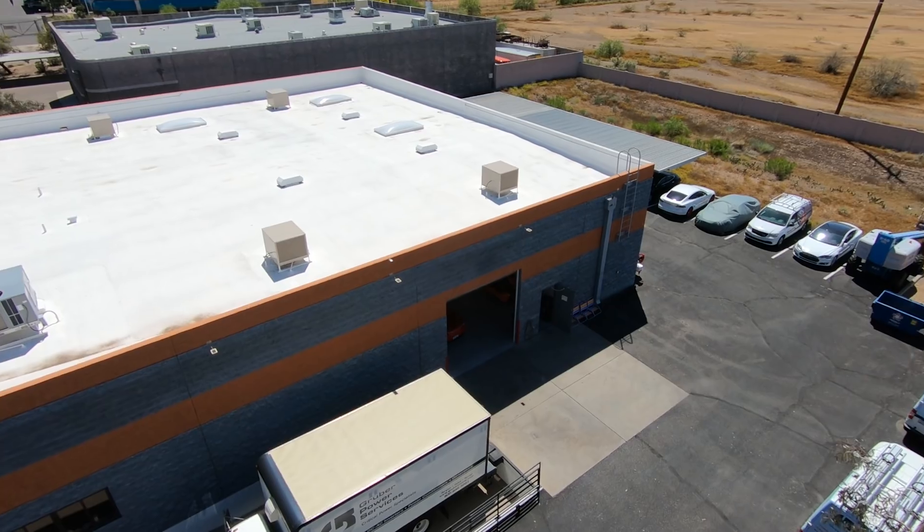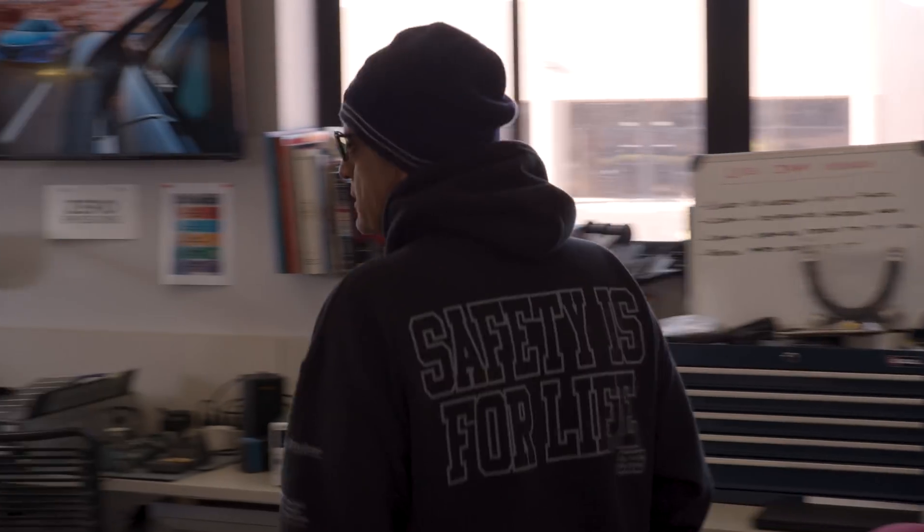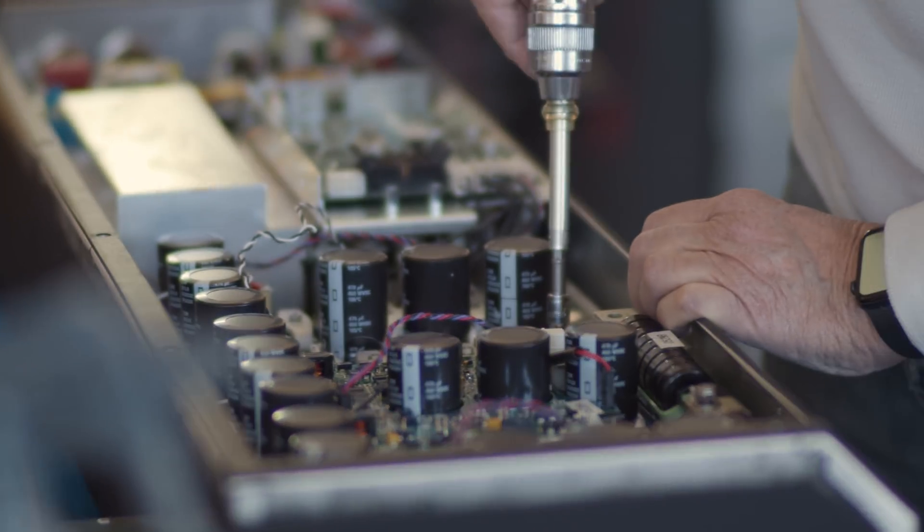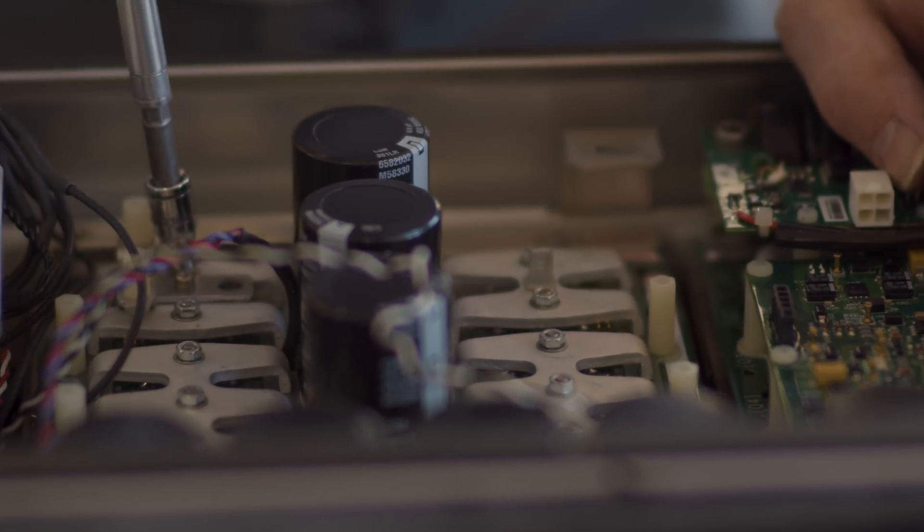EV shops, although not anywhere near as ubiquitous as internal combustion engine vehicle service centers, challenge our stereotypical expectations of what the place you bring your car for repair should look like. At Gruber Motor Company, the first large independent commercial Tesla service center, we're always amused when customers walk in expecting an auto repair shop only to find an engineering and research and development lab full of electronics, technicians, and engineers working on electronic assemblies — which is really what it takes to repair a Tesla.